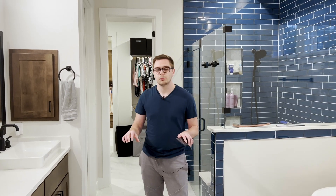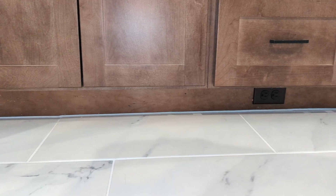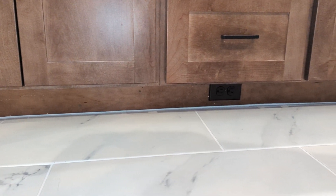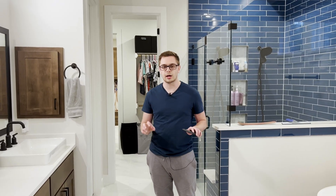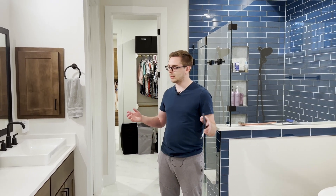We'll also illuminate the cabinets underneath with an LED strip using the toe-plate outlet that's been installed. That covers the main automations in here to make this room ready for morning routines.